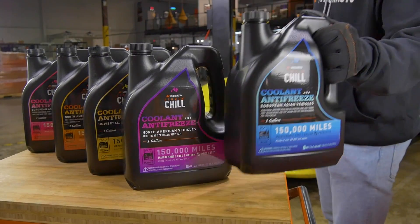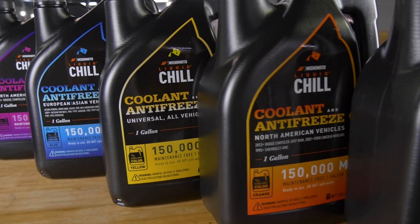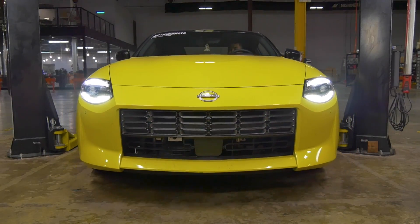And clogging. With a service life of up to five years or 150,000 miles, Mishimoto Liquid Chill Original Equipment Coolant ensures your engine runs cool and reliably for years to come.